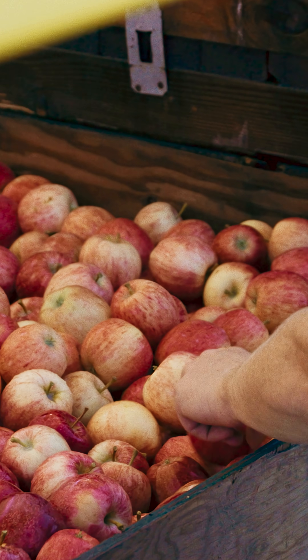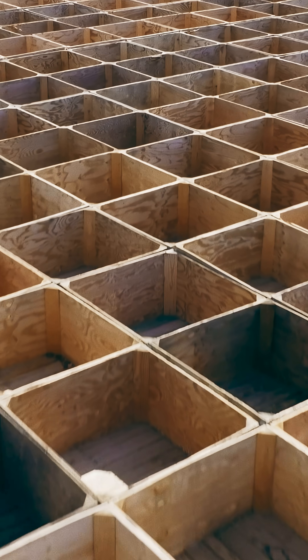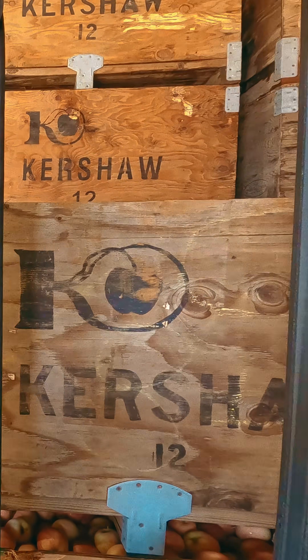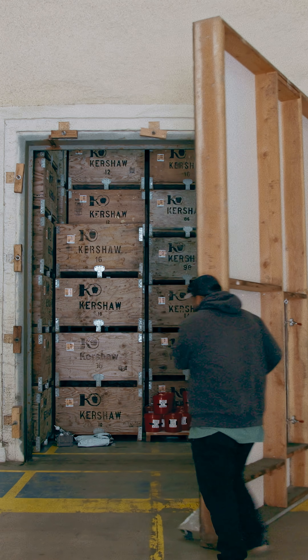This one facility processes more than four million apples per day. It's like a forklift ballet with exquisite choreography. But the real magic happens once the humans leave.